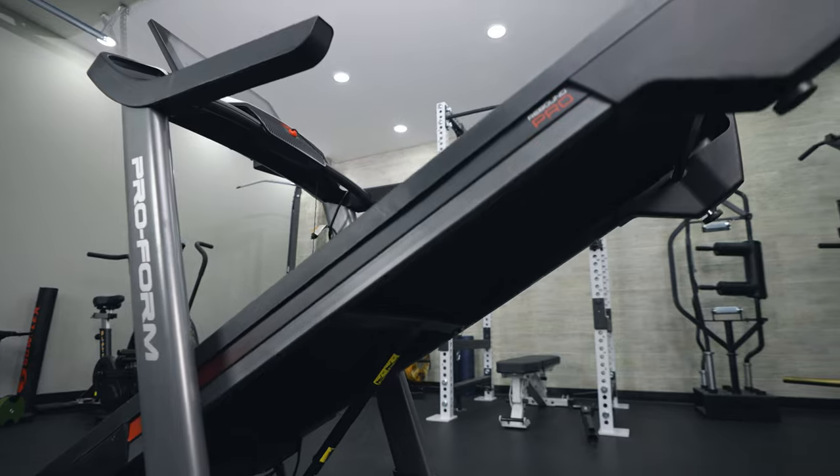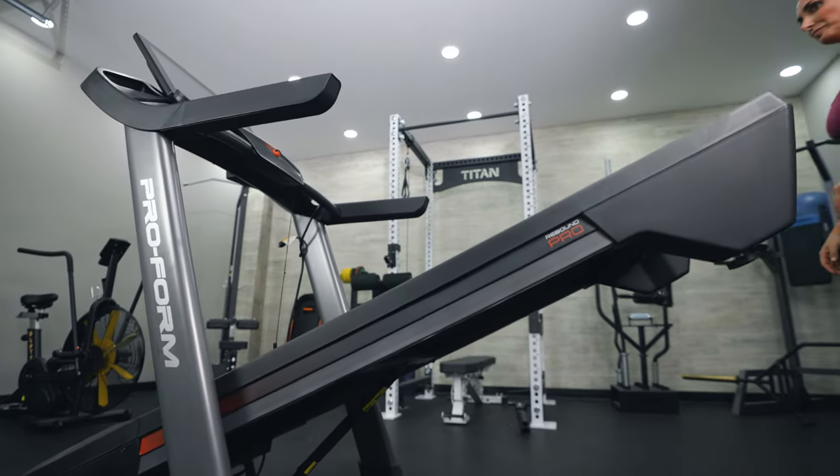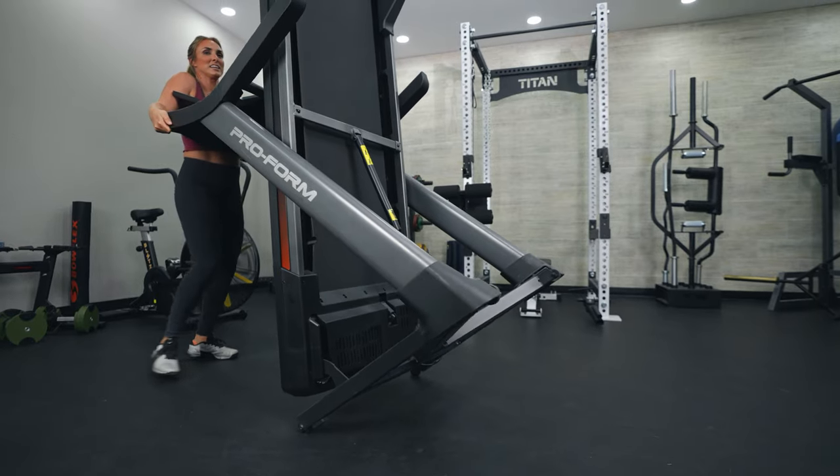The Pro 9000 has wheels both on the front and on the back, making it a lot easier to move around and a lot more portable. One thing to keep in mind — this is a large machine, heavier at 263 pounds, so just be aware. It is much easier to move on a hard gym surface or concrete versus turf or carpet.